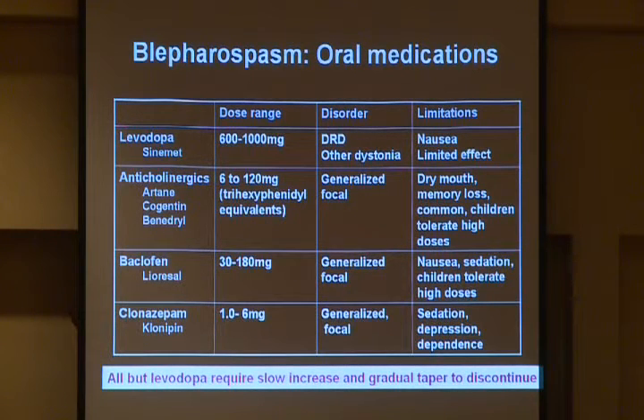However, blepharospasm is seldom, if ever — I reviewed the literature — the only manifestation of dopa-responsive dystonia; adult-onset blepharospasm is rarely the primary manifestation. Having said that, in some patients we may give a trial, depending on their inclination toward medication.